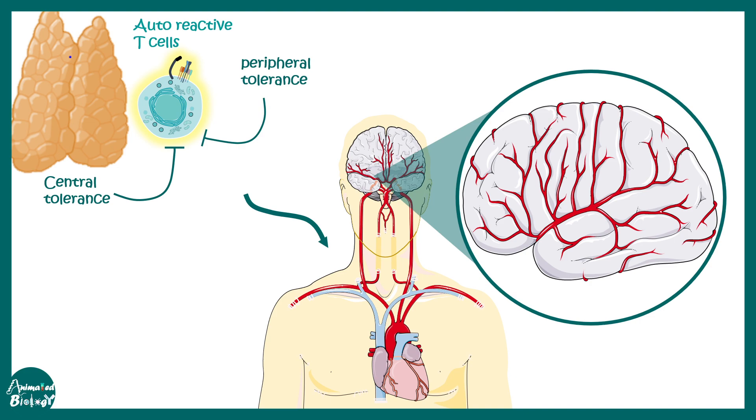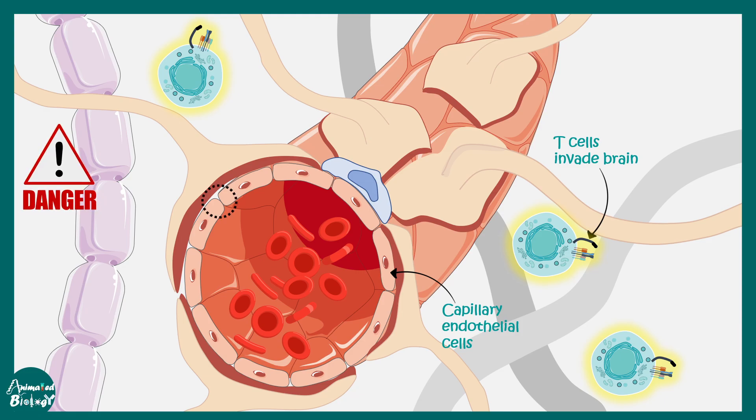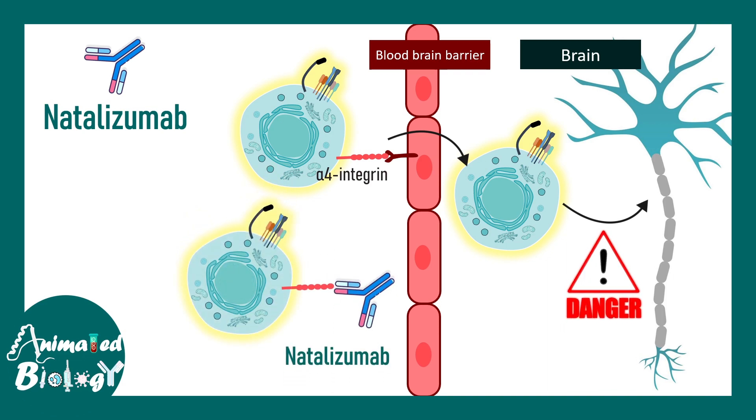However, in multiple sclerosis, these autoreactive T cells can infiltrate the blood-brain barrier and ultimately innervate the brain, which is dangerous. They use integrin receptor-mediated interaction to get across. So if an antibody is generated against these integrins present on the reactive T cell surface, the T cell would not be able to cross the blood-brain barrier. Natalizumab does exactly that, which is why it is a good treatment in the context of multiple sclerosis.